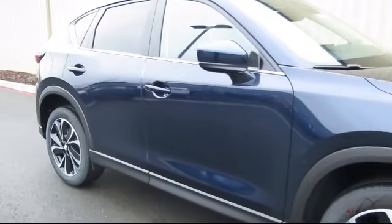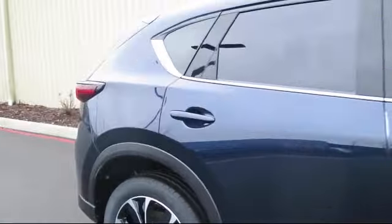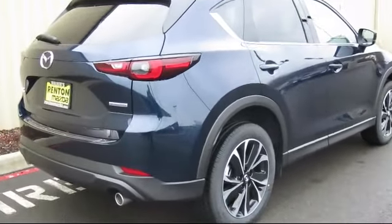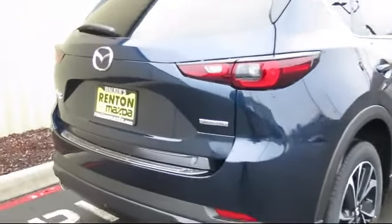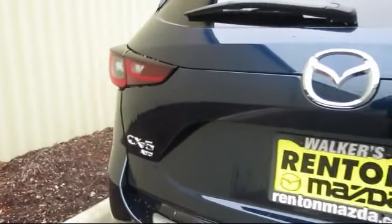Additional features include remote keyless entry, front collision mitigation, automatic full-time all-wheel drive, dual stage driver and passenger seat-mounted side airbags, delayed accessory power, and a day-night auto-dimming rearview mirror. At Walker's Renton Mazda, one of our friendly and knowledgeable sales associates will help you find the vehicle that's just right for you.